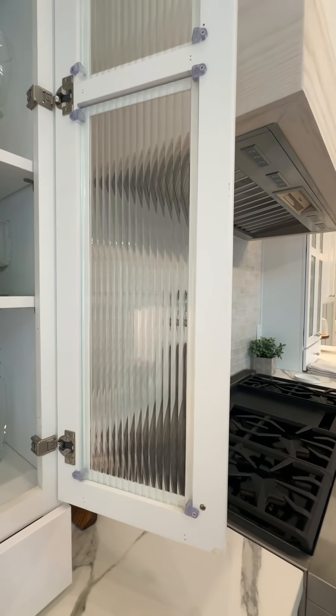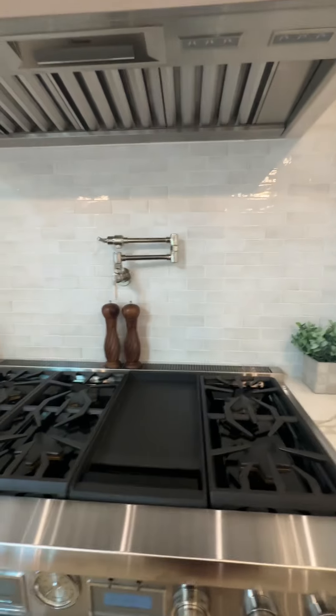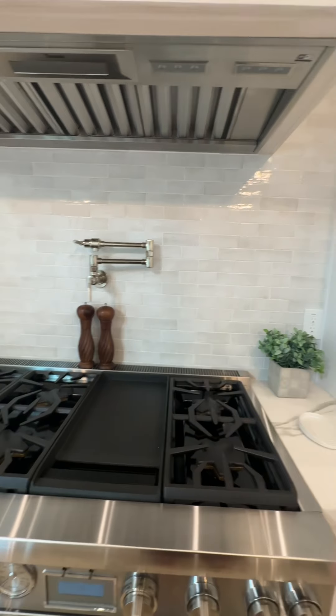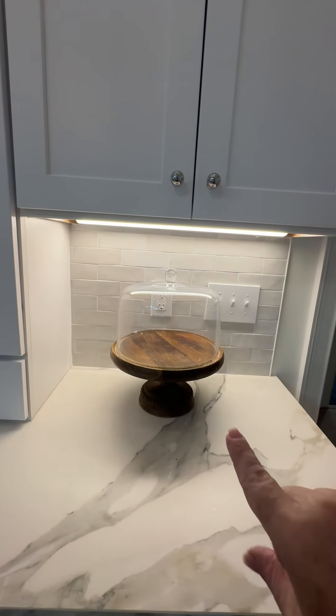See, these are ribbed — I really wanted that. And then I got my pot filler there. And I've had this cake thing forever, but I love it.